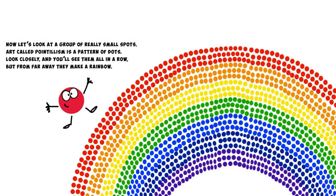Now let's look at a group of really small spots. Art called pointillism is a pattern of dots. Look closely and you'll see them all in a row, but from far away they make a rainbow.